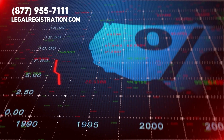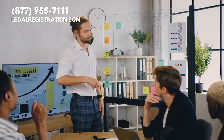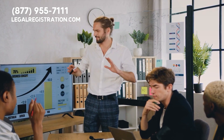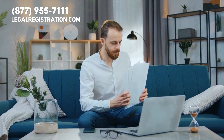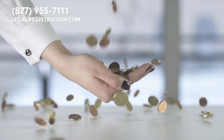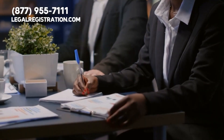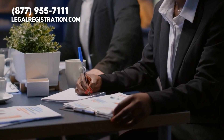Each state has their own filing fees and processing times, so it's important to take care of these before starting business operations. Paying close attention to what each specific state wants can help you avoid incurring fines or penalties later on. The cost of foreign qualification will differ by state and entity type.